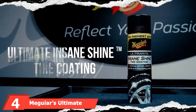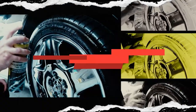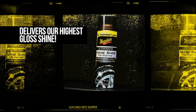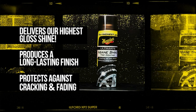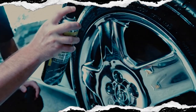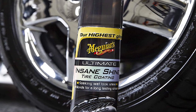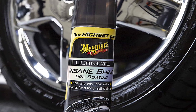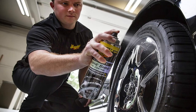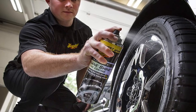Next at number 4, we have Meguiar's Ultimate Insane Shine Tire Coating. Due to a special blend of synthetic polymers, you can achieve a high-gloss, wet-look shine on your tires. You'll enjoy a lasting finish due to the use of advanced resin technology. The glossy finish will maintain its look thanks to compounds that protect your rubber tires from cracking or fading. The aerosol can allows you to quickly spray the shine product on your tire — that's it, you're done. The technology used in making this shine coating ensures you enjoy the latest and most effective product on the market.